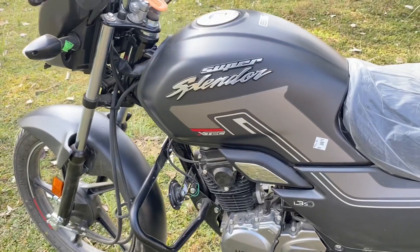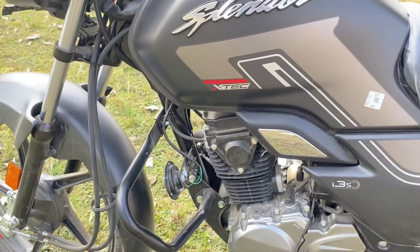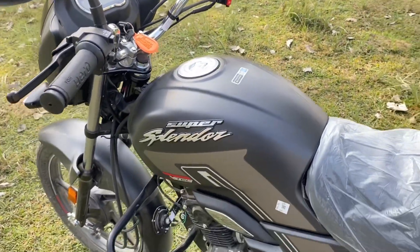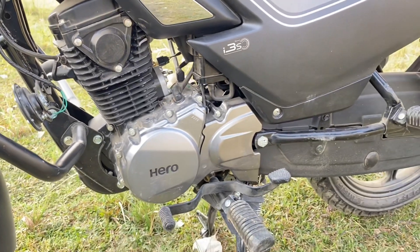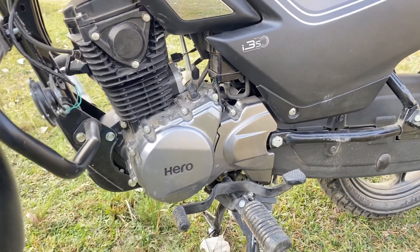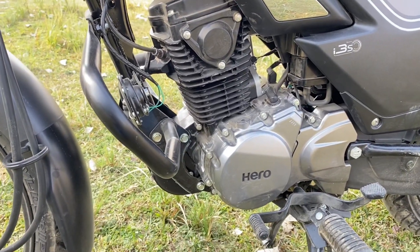The power of the tank is a Super Splendor. The engine is a 124.7cc engine which produces 10.8 PS at 7,500 rpm and 10.6 Nm at 6,000 rpm.